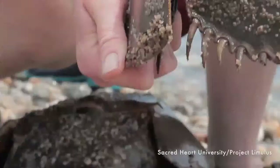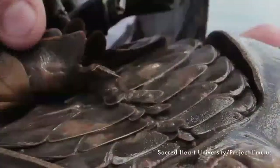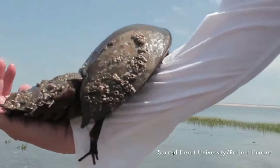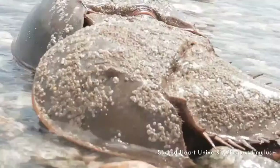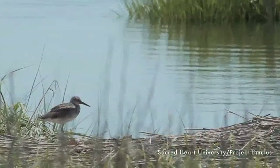Their lungs are actually called book gills. They have a leather flap — like the cover of a book — and inside are little layers of tissue that look like the pages of a book. That's how they get oxygen from the water through the gill tissue, similar to how a fish has tissues to breathe in the water.